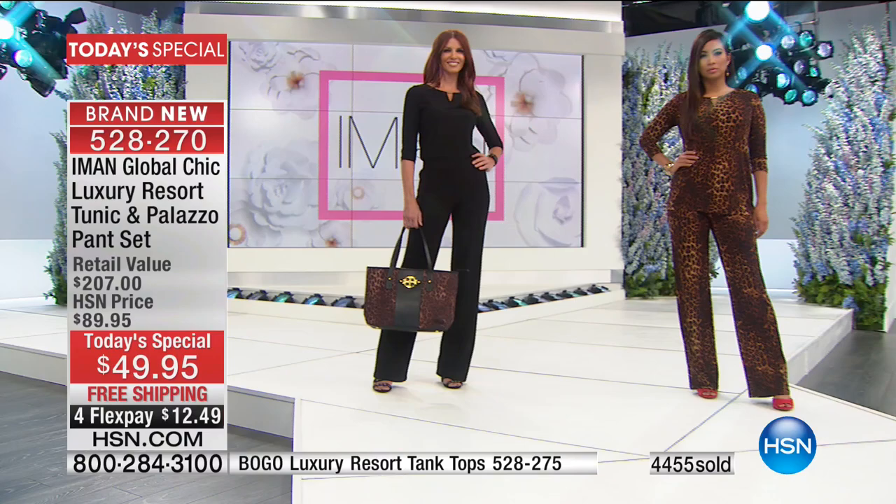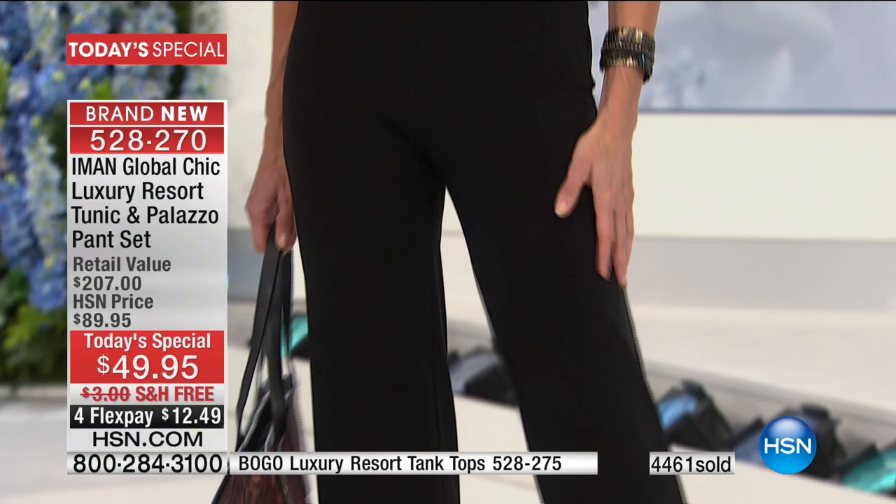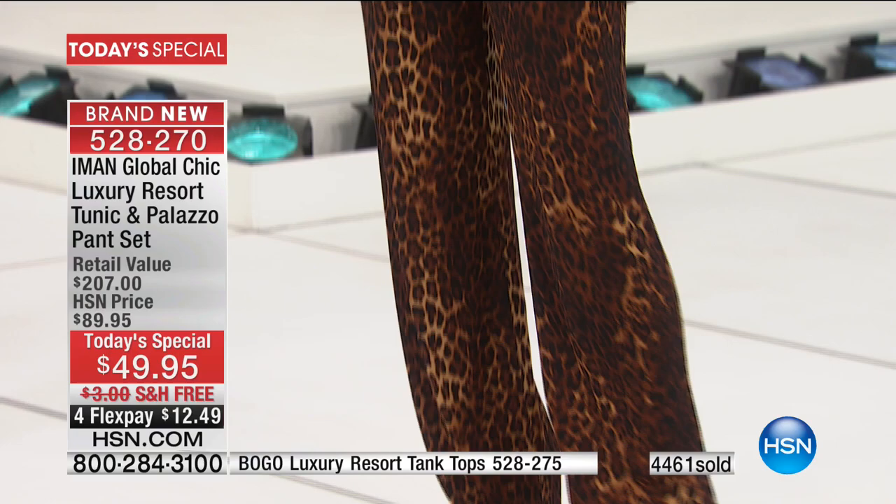Sonia's wearing this in the classic black. You can also see the beautiful leopard. Valerie's wearing head-to-toe leopard — she can have fun with her accessories, or flip it with black pants and the leopard top. It's up to you. It's under $50.